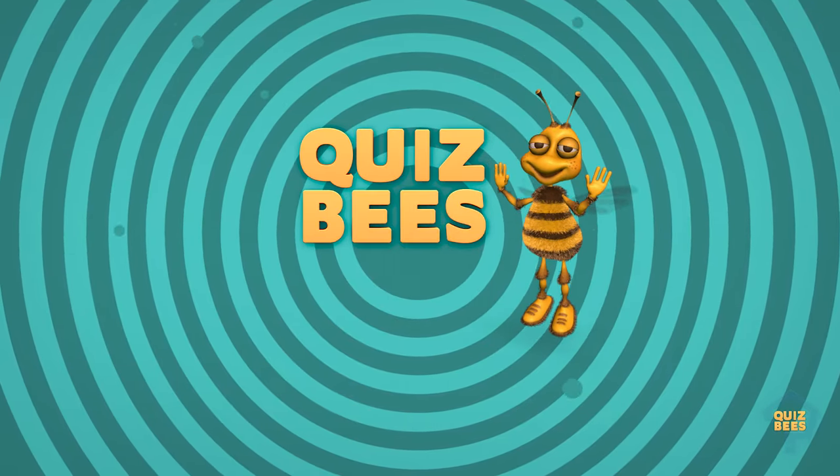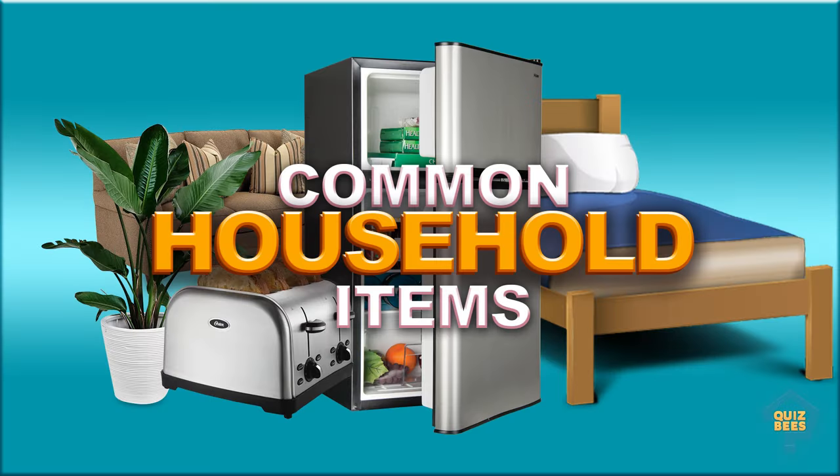Quiz Bees. Learning videos for kids. Can you identify these household items? Let's try.